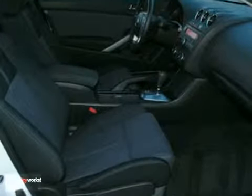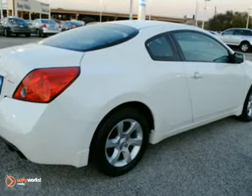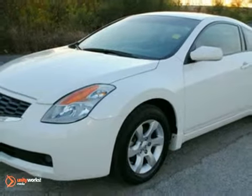This Altima also has a power sunroof and power windows, locks, and mirrors. It even has a CD player and alloy wheels. Call to schedule your test drive today.